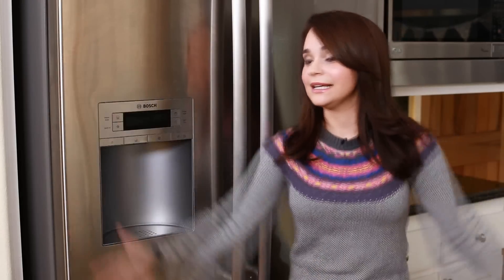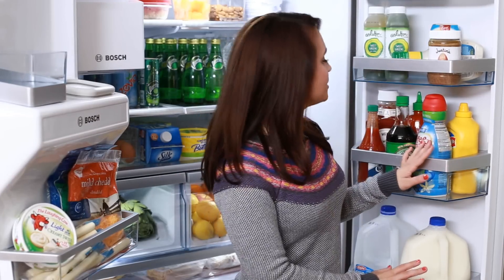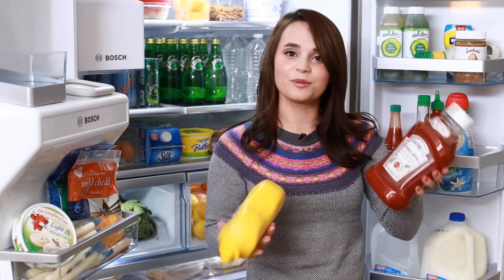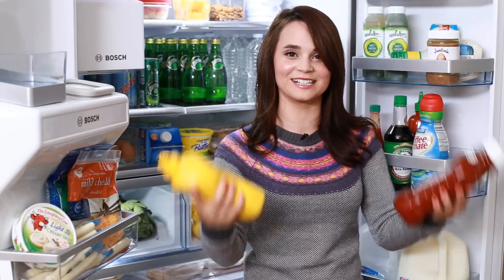Open sesame! Ta-da! I'm gonna start on this side of the fridge first, and this is mostly just condiments. Check these out — have you ever seen a ketchup and mustard this big? I get these at Costco. Look at that, they're like weight-lifting sizes!